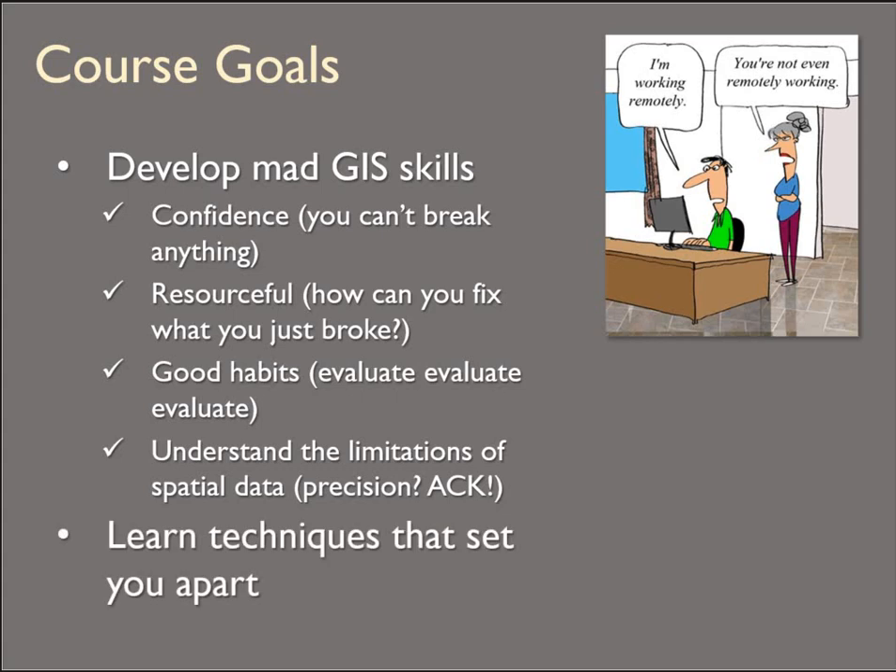I also want to expose you to techniques that set you apart in the workplace. We can't cover everything — this is a very GIS-specific course. We have Python courses, remote sensing courses, and geospatial analysis courses. So we're very much going to stick with the industry standard of Esri's ArcGIS Pro. But even there, I'm blown away every single day by how many tools there are that I've never seen before. We can't do it all, but we're going to focus on raster modeling pretty intensively this semester.